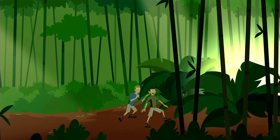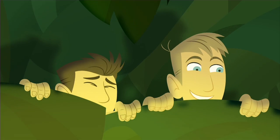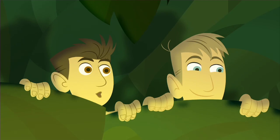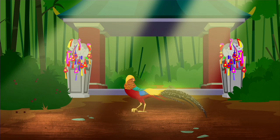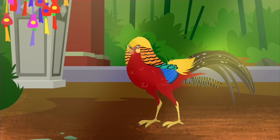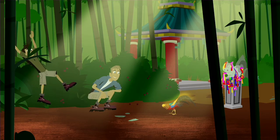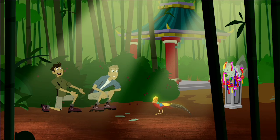Did you hear that? What is it? Wait, my eyes are adjusting to the sunlight. Mine too. It's... It's a golden pheasant! And is it ever gold or what? It sure is, and gold is in its name. That's one golden pheasant.